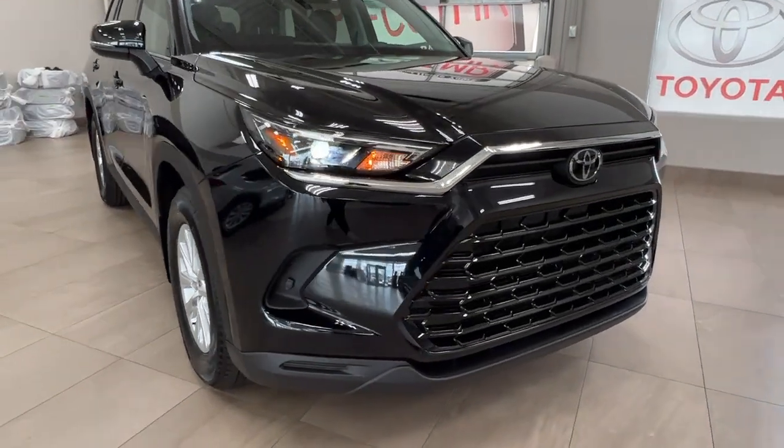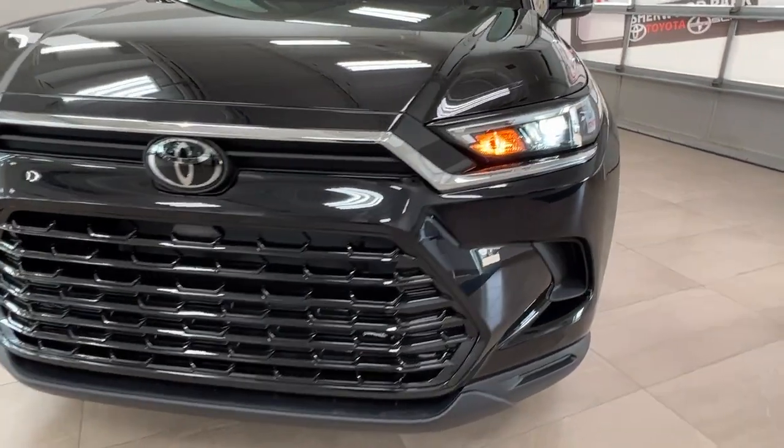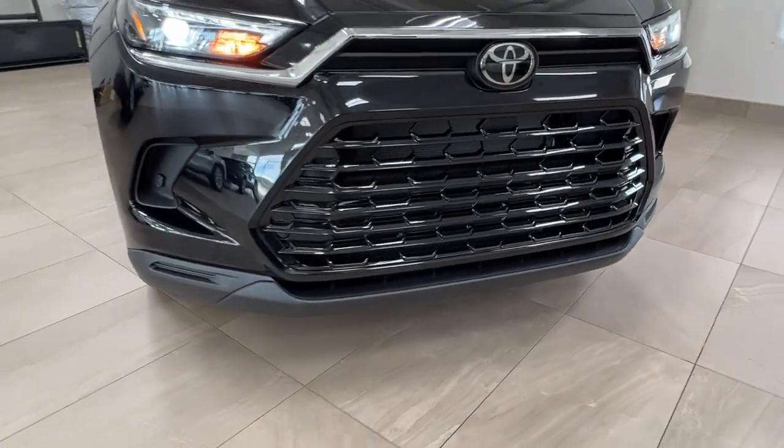Starting up front underneath the hood we have a 2.5 liter four-cylinder engine with automatic transmission, getting up to 265 horsepower and 310 pound-foot of torque.